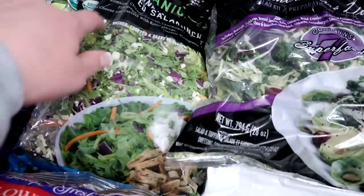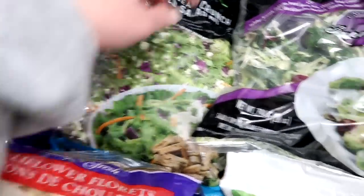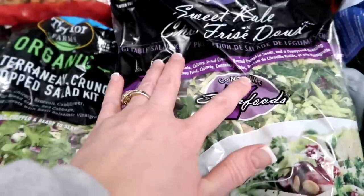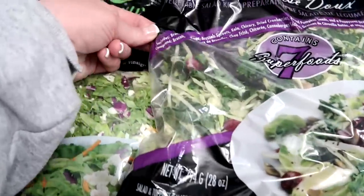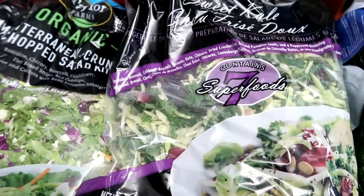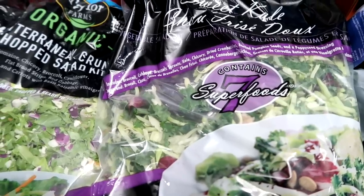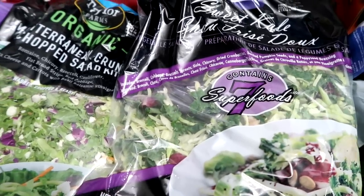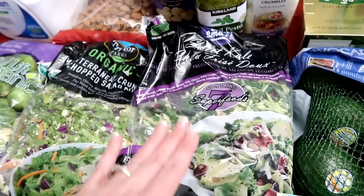Two salad kits. The Mediterranean Crunch Chopped Salad — oh, this is so good. And then the sweet kale salad. This salad has broccoli, cabbage, Brussels sprouts, kale, chicory, dried cranberries which we won't be eating, roasted pumpkin seeds, and poppy seed dressing. But we won't be having the dressing or anything in those little packets with the cranberries.